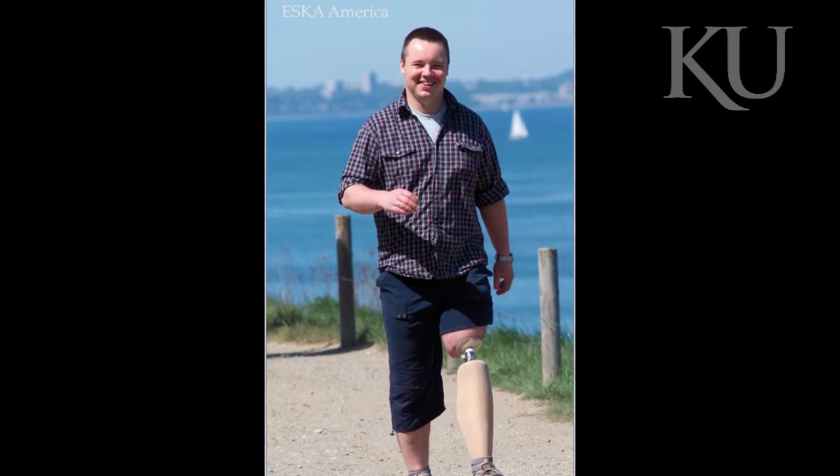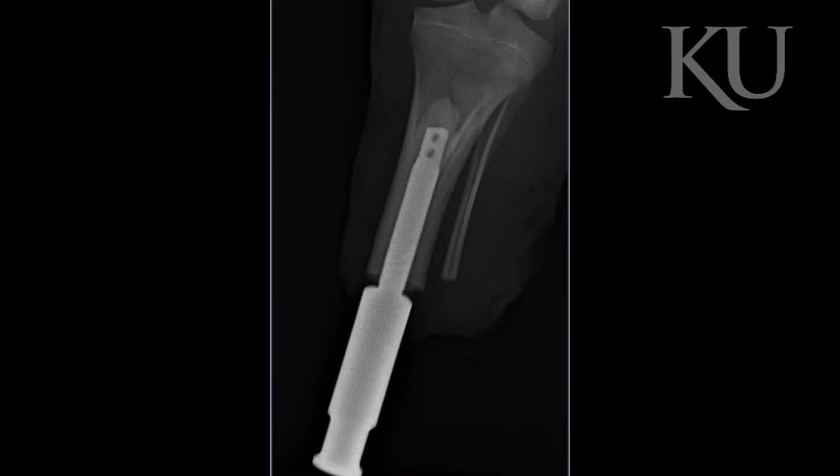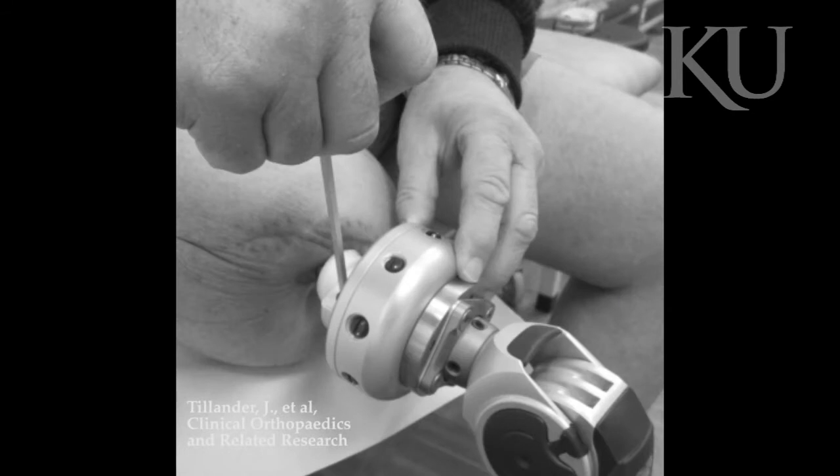What we're working on is an animal model to show the advantages of a transcutaneous osseointegrated prosthetic — those are just fancy words meaning through the skin, anchored into the bone. After you put that device into their bone, and it's always protruding through the skin, then you can attach an exoprosthesis to the outside of that.